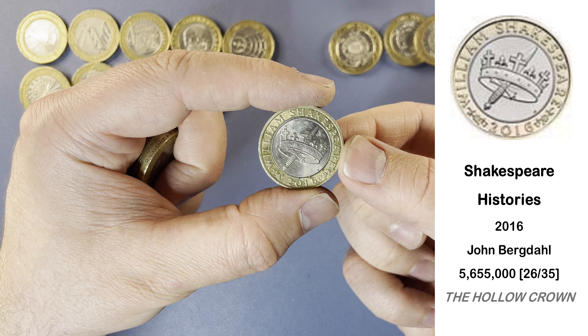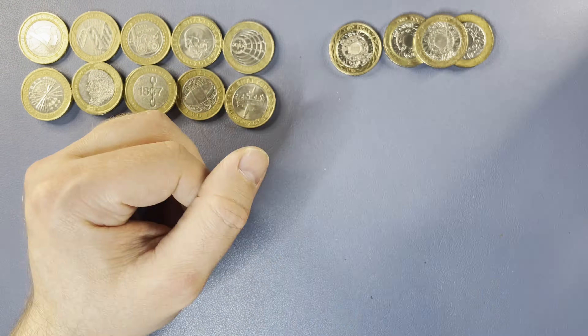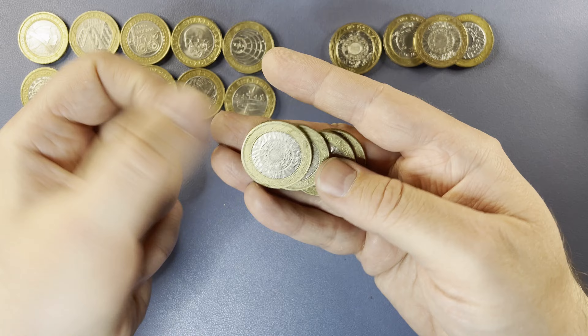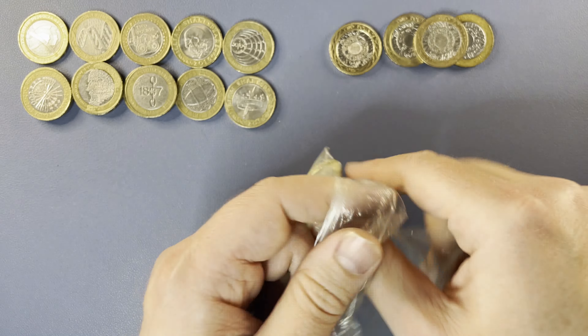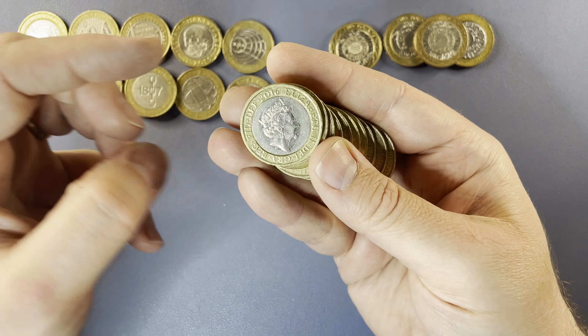Shakespeare's History — this is the most common one from the Shakespeare set, so we just need the Comedies now to complete the set. This next one — let's have a look and see. Charles Dickens. I was hoping that might be something else; it could have been a Rio handover.